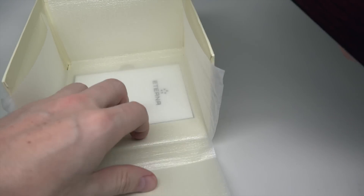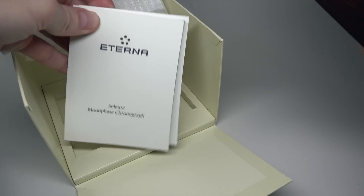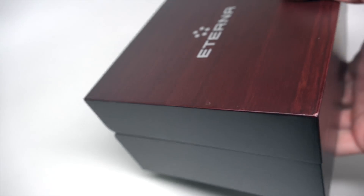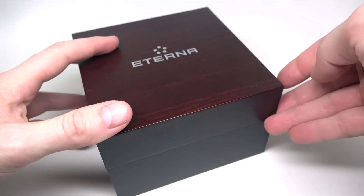A couple of books right here — the manual and international warranty book. All new.